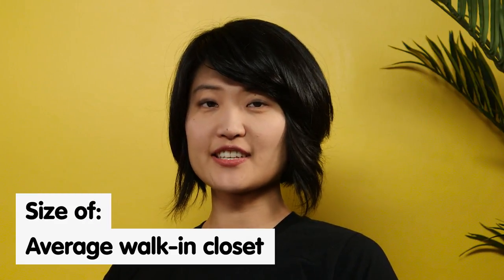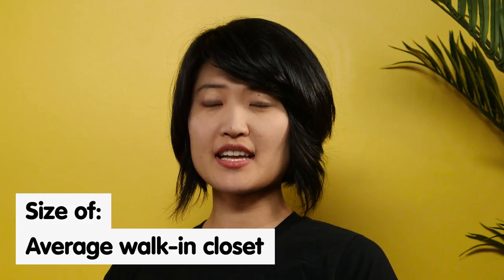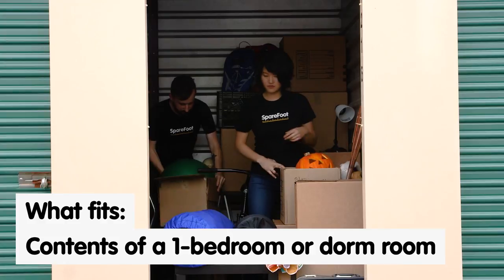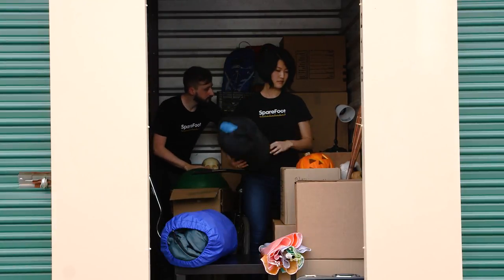5x10 units are about the size of an average walk-in closet and are really good for fitting the contents of one bedroom or a dorm room. So if you have a mattress, a smaller couch, a table, some chairs, and some boxes, those will fit perfectly into a 5x10 unit.